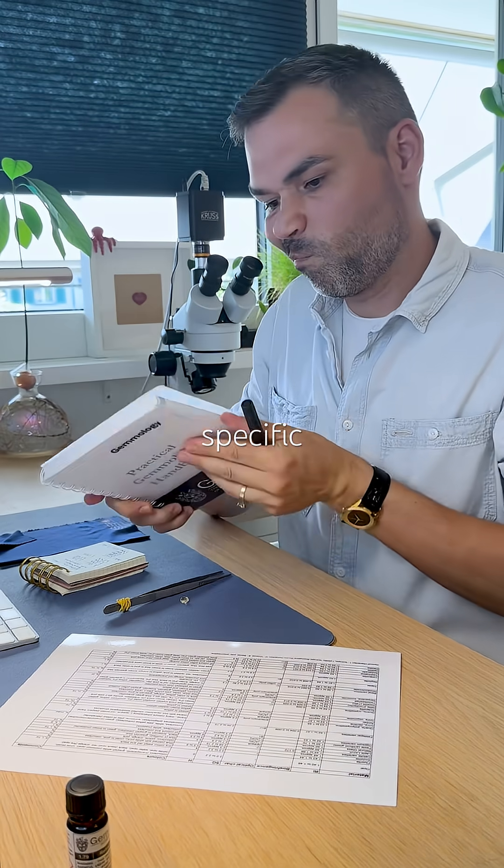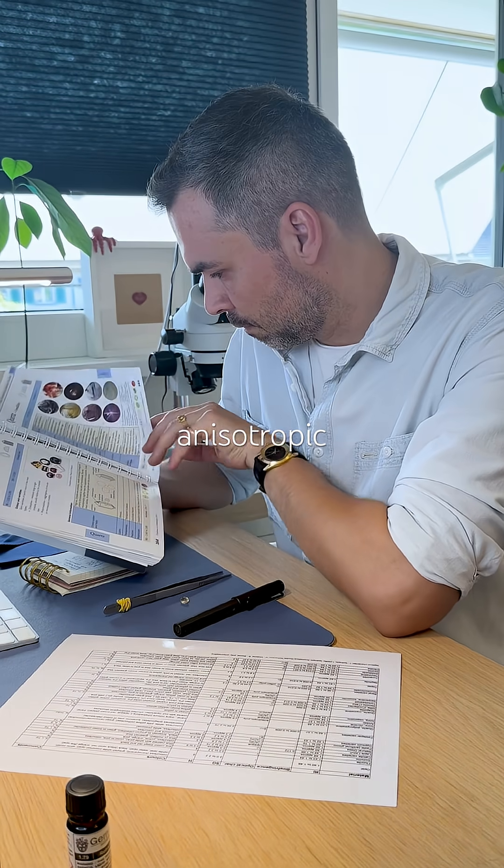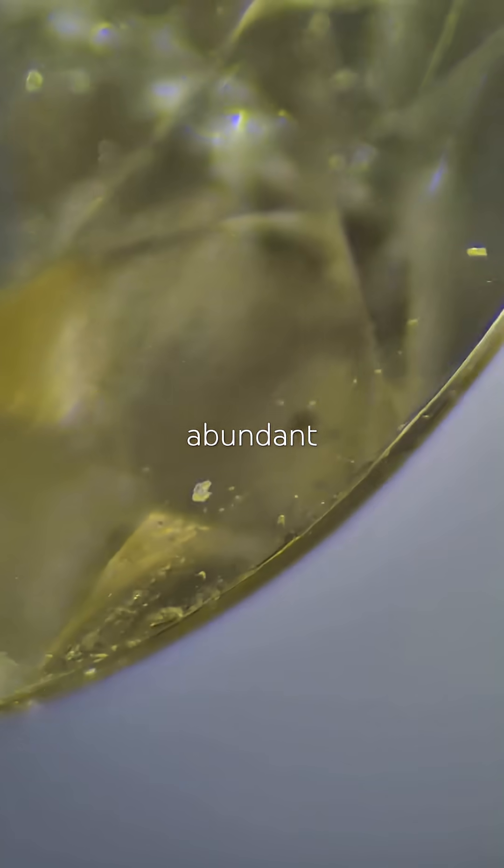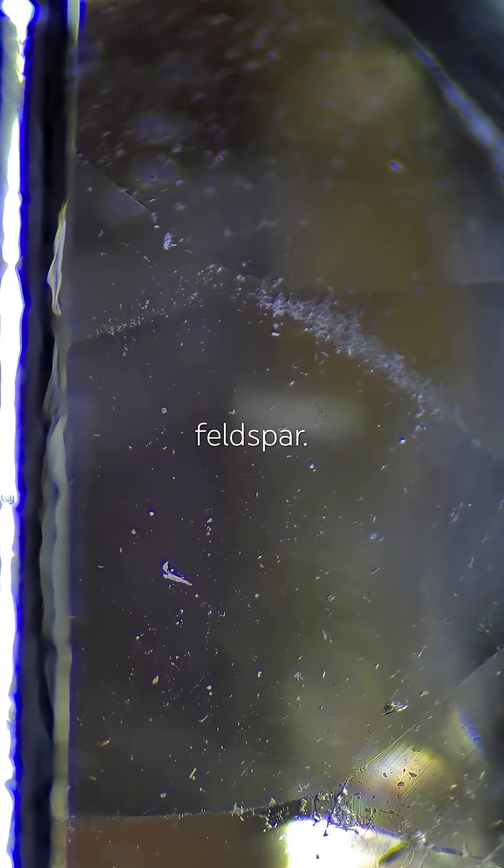The refractive index, specific gravity, and anisotropic behavior all suggest quartz. Quartz is actually the second most abundant mineral in Earth's crust, after feldspar.